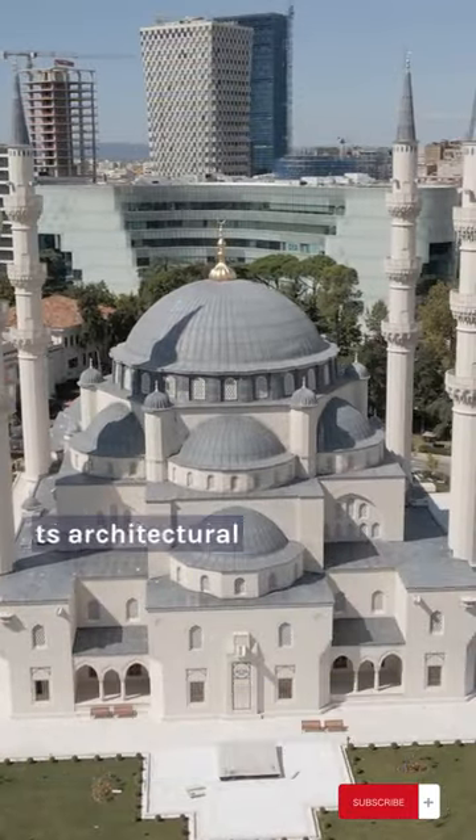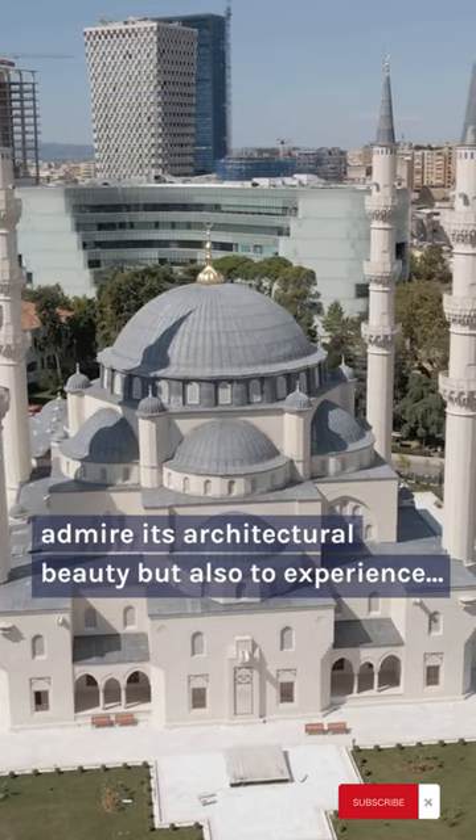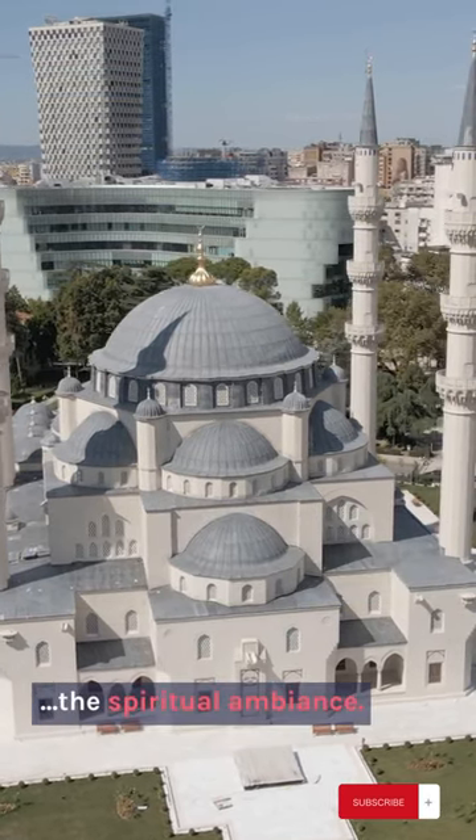Visiting the Blue Mosque is not just an opportunity to admire its architectural beauty, but also to experience the spiritual ambience.